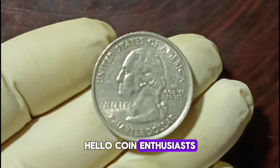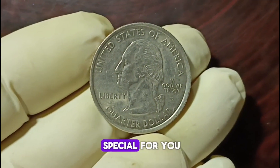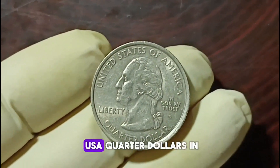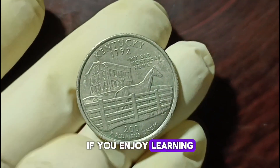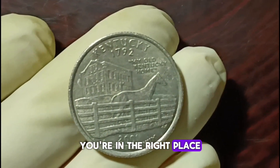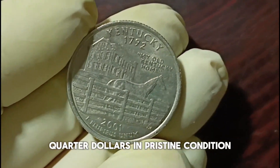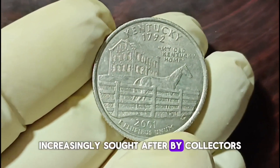Hello coin enthusiasts, welcome back! Today we have something special for you — a closer look at the value of 2001-D minted US quarter dollars in good condition. If you enjoy learning about rare coins and their worth, you're in the right place. Let's dive right in. Here I have a collection of quarter dollars in pristine condition. These coins have become increasingly sought after by collectors.